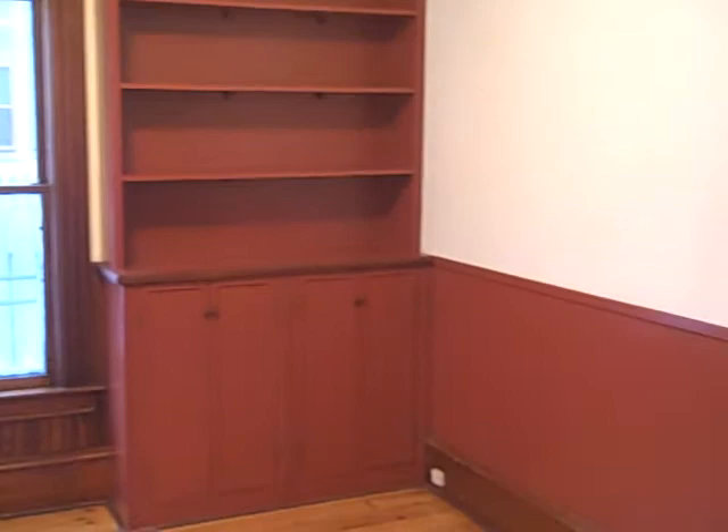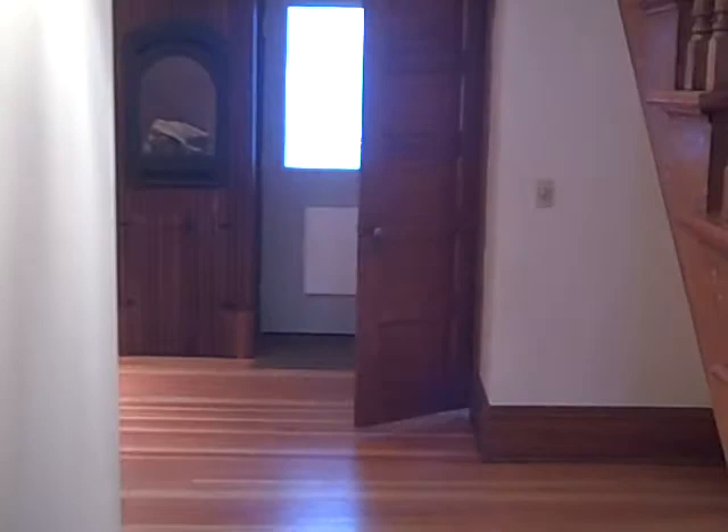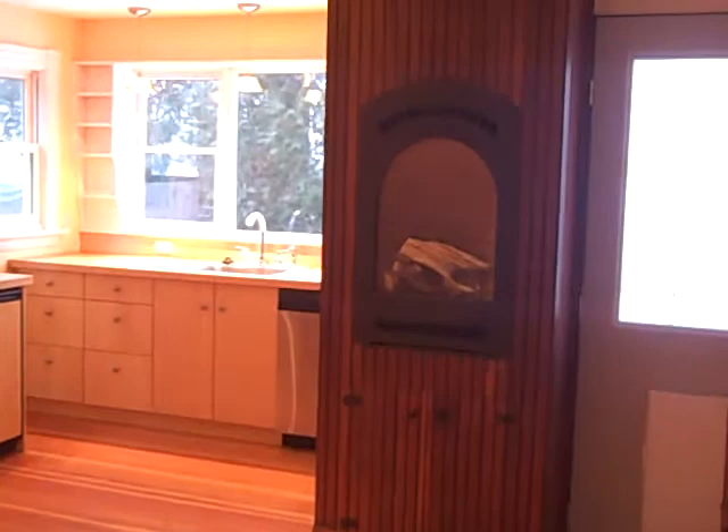Off directly behind me is the living room space and the dining room space. My favorite feature of this house is where we're headed right now — a European flared fireplace straight ahead that actually throws off a lot of heat and heats up this whole area.